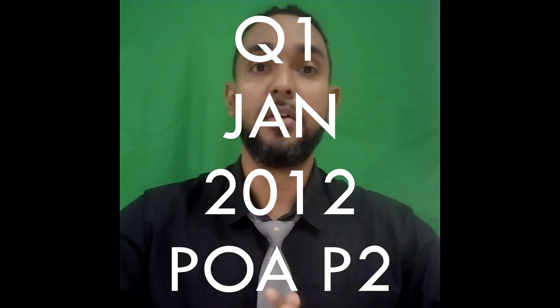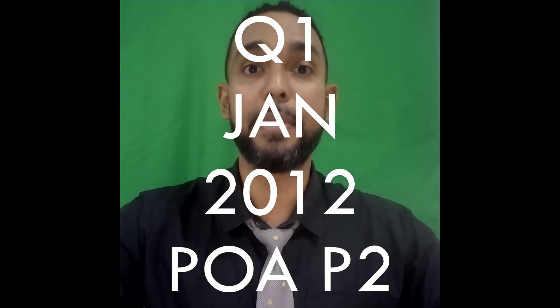Hey guys, Chris from Adaptuation here. In this video, I'm going to show you the solution to question 1 from the Jan 2012 POA Paper 2. If you want to check out the solutions to the other questions on this paper, I'm going to put a card up there and a link in the description below, so be sure to check those out as well. With that said, let's get into the question.